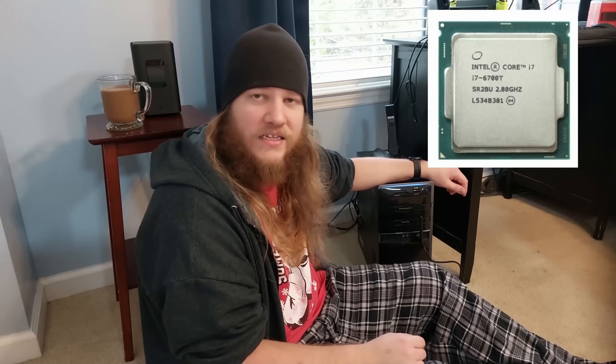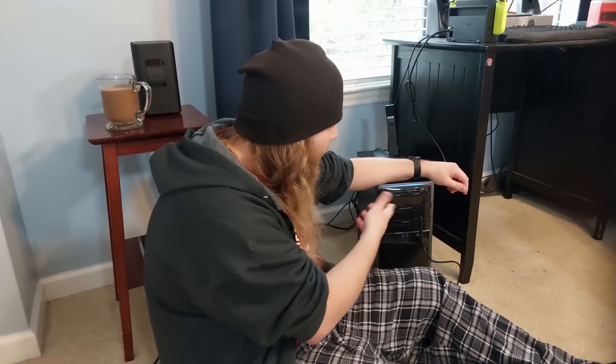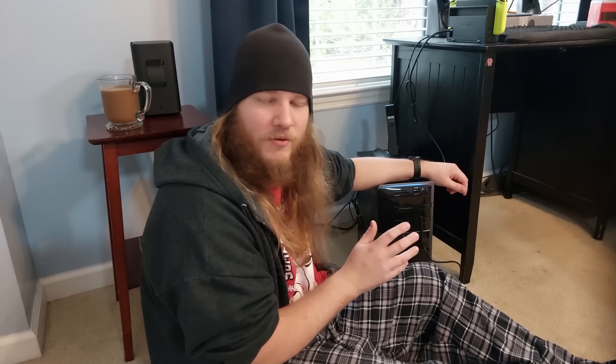My 1050 Ti graphics card was already three years old. I reused my Intel Core i7-6100T CPU from my previous computer, which was then four years old. I didn't bother buying a case, so I used this old HP Pavilion one my parents were going to get rid of anyway. I made it work in the end, but I've never been super happy with it.